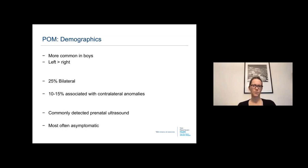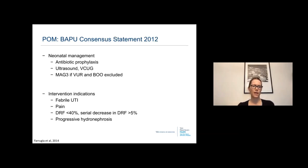Primary obstructing megaureters are more common in boys and on the left side. 25% can be bilateral, and 10 to 15% are associated with contralateral anomalies, so evaluation of the contralateral kidney is important. Most are detected on prenatal ultrasound and are asymptomatic. Neonatal management by consensus includes antibiotic prophylaxis, ultrasound, VCUG, and a MAG3 renal scan if vesicoureteral reflux or bladder outlet obstruction are not the etiology. Intervention indications include febrile UTI, pain, differential renal function less than 40%, or a serial decrease greater than 5%.